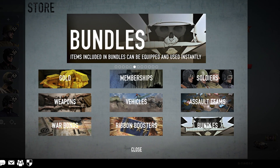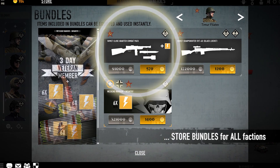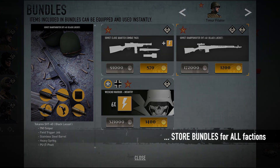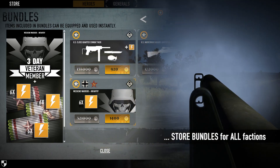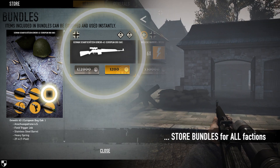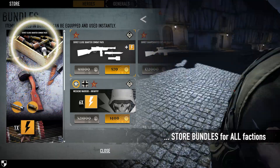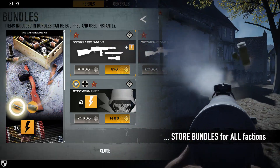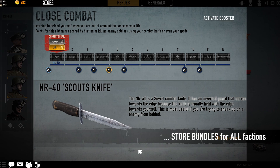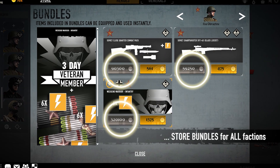The store has been expanded with a new category: bundles. These bundles can contain combinations of any items otherwise found in the store and unique items only available through the bundles. The first bundles available are Weekend Warrior packs with veteran membership and ribbon boosters, upgraded scoped semi-auto rifles with unique skins, and close-quarter combat packs featuring ribbon boosters, grenades, knives, and upgraded submachine guns with a unique light bolt upgrade. All items in a bundle can instantly be equipped and used, so you don't need to worry about unlocking the items first. All bundles are available for both gold and credits.